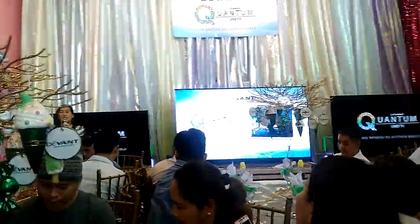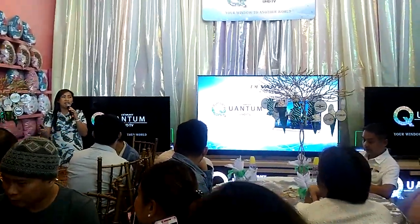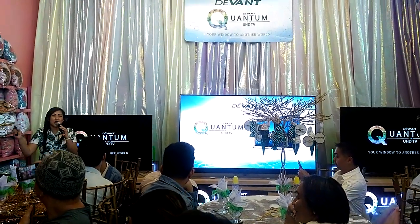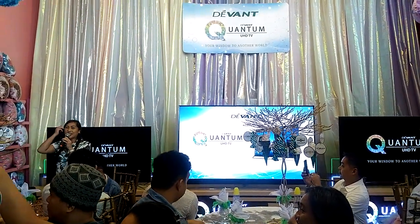Because way back then, the television was really very expensive. And then over the years, there were a handful of designs of TV. Who remembers the boxy type? It's like you know the generation — those are the CRT kind of TV.